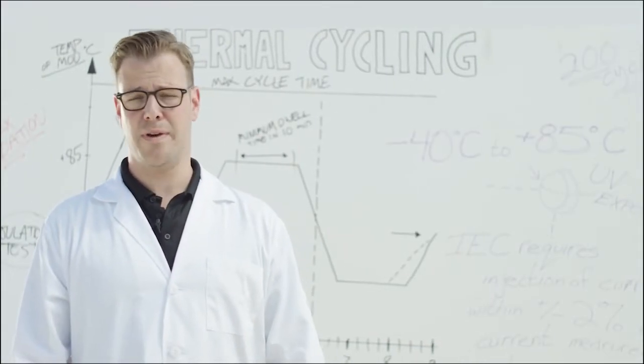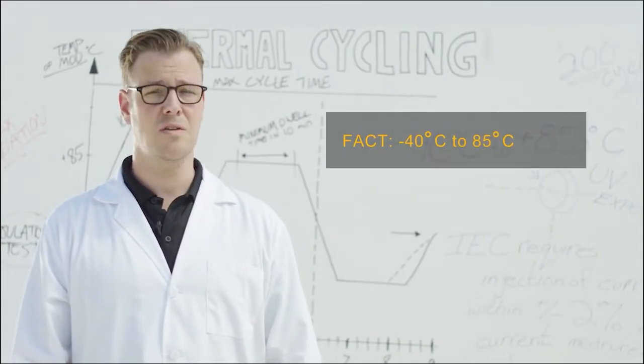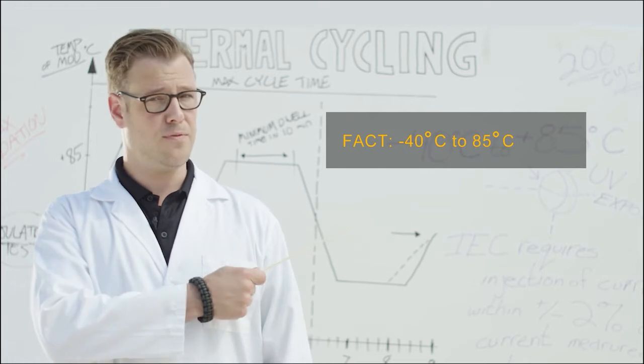In thermal cycling tests, Mission Solar panels are independently tested to withstand 600 extreme temperature cycles from negative 40 to 85 degrees Celsius — which means you can hit them with a flamethrower.